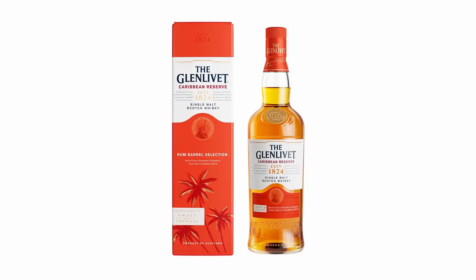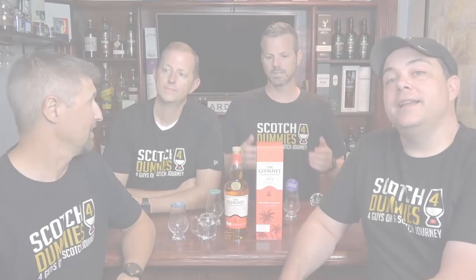This is THE Glenlivet Caribbean Reserve. While we are not allowed to travel, we can take our taste buds on a journey through THE — capital T — orange box. Orange box.